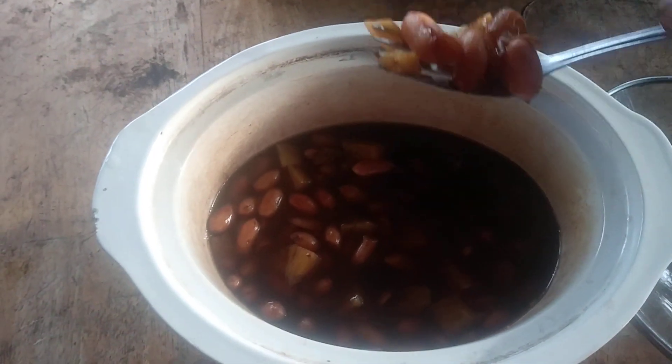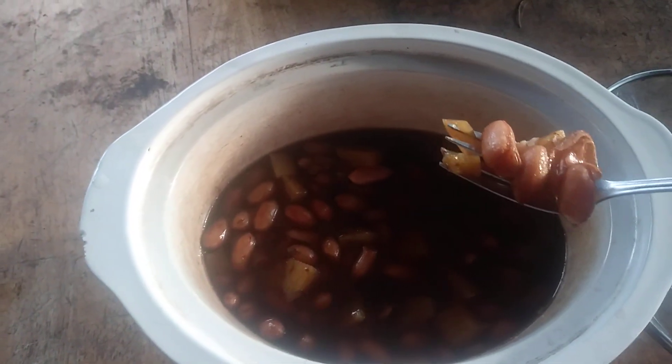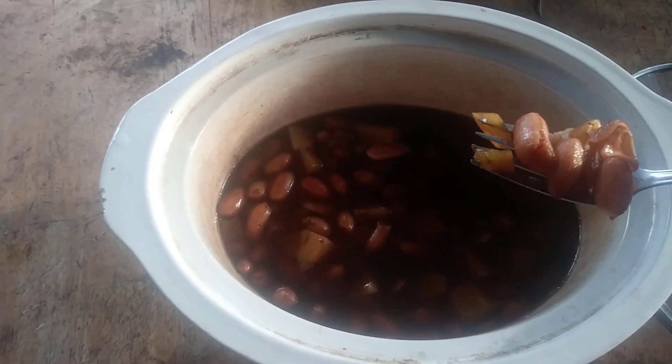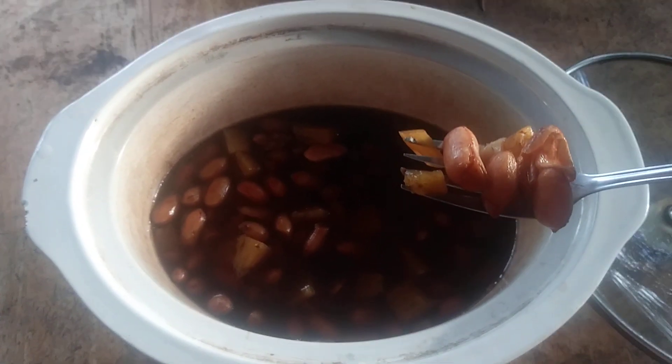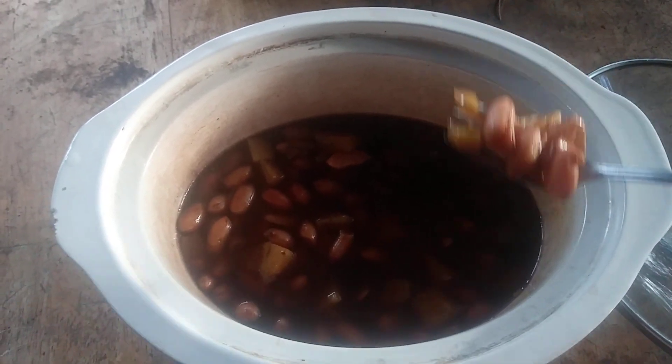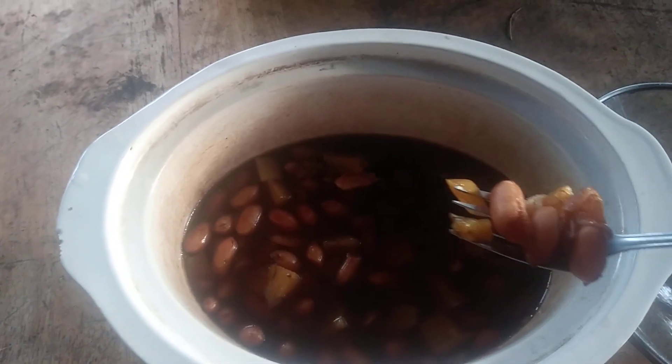You can cook peanuts for as long as you want. The longer you cook them the softer they get. Some people might like them with a little firm texture, or you might like them a little more softer. Whenever you think they're done, that's when you want to pull them off.